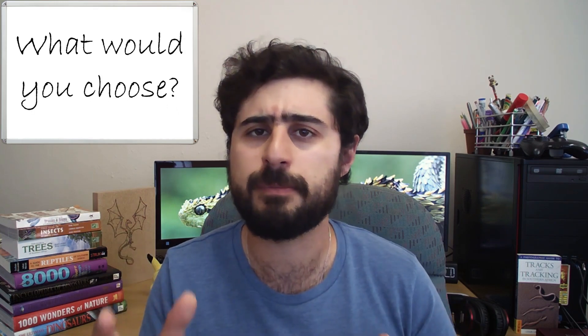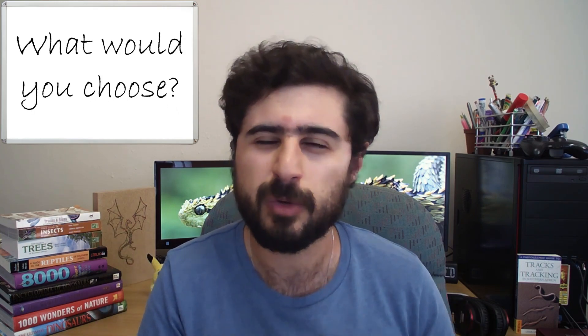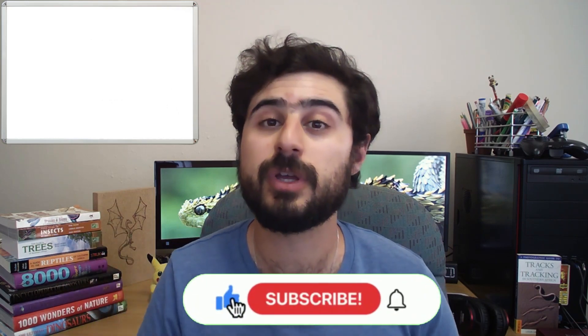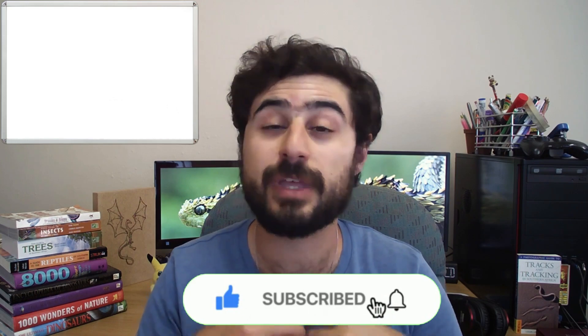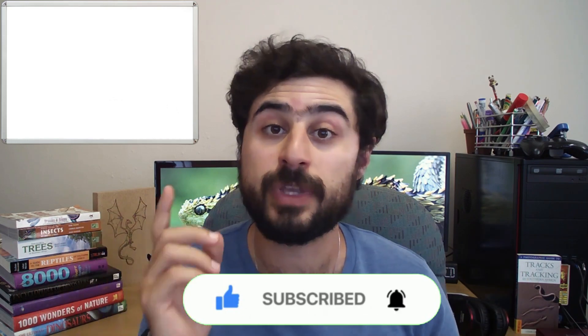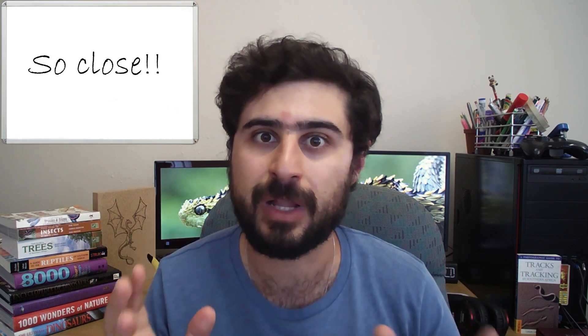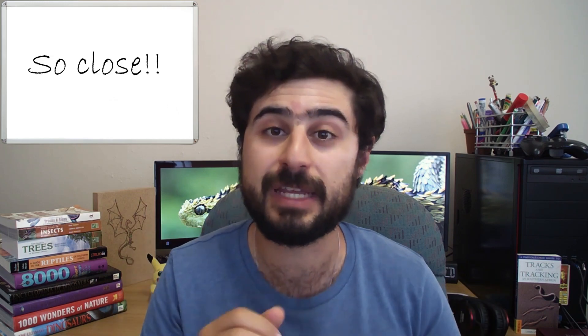If you could choose an animal to have a pygmy or miniature version of, what would it be? Let me know down below. Thank you for watching — if you enjoyed this video, please drop a like and share it with anyone who might be interested. Don't forget to subscribe; we're almost at 100, just about eight subs away. Hit that notification bell to stay up to date with all the new content, click one of the videos on screen, and remember — it's never too late to learn. Catch you in the next one.